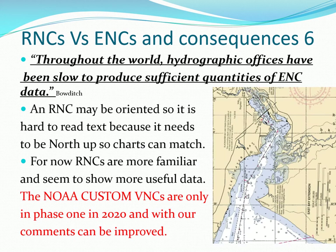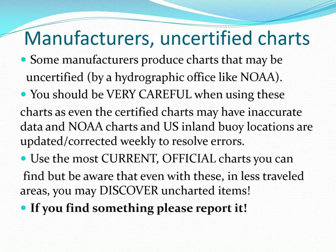As of 2020, NOAA is phasing out traditional paper and raster navigation charts. You can now download free NOAA custom paper charts, but these need further development based on our suggestions. If you're using uncertified proprietary electronic charts, be very careful. One such chart several years ago showed me 300 feet up on the bank when I was actually in the middle of the river.